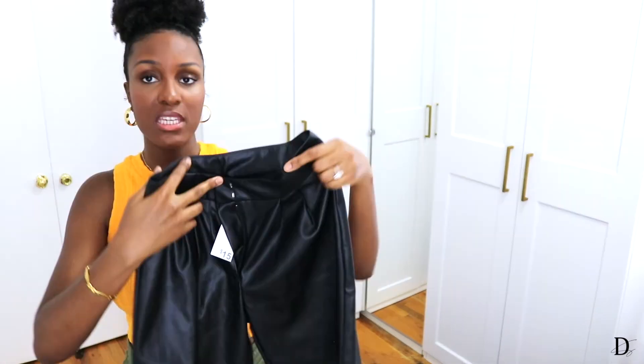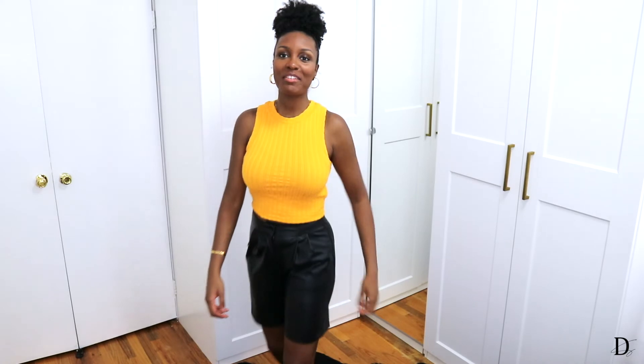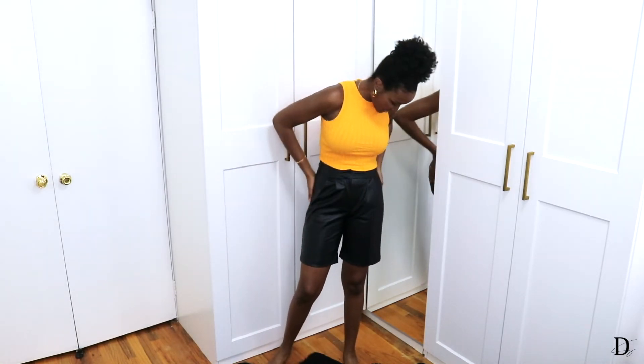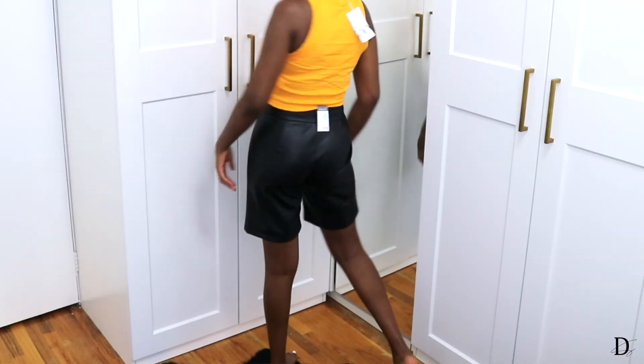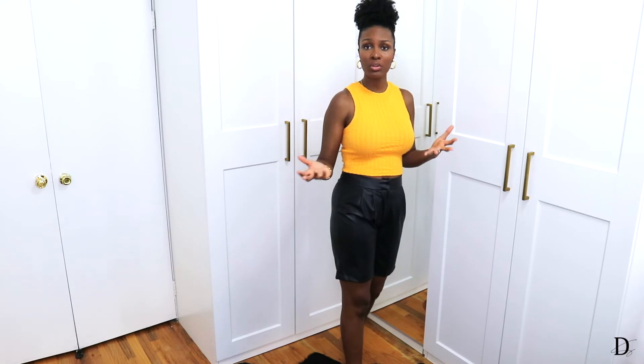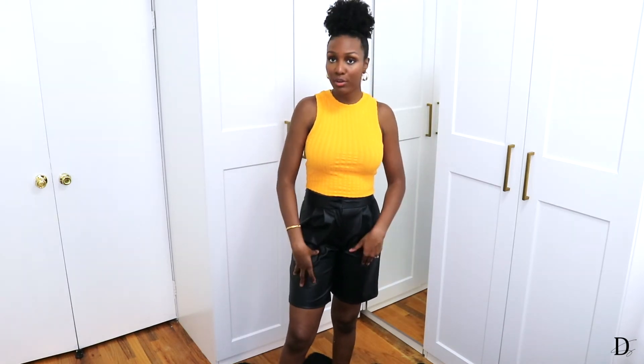Next up, these are black faux leather shorts from Primark. They don't have pockets — I always think they do but they don't. I think they're perfect for right now because the weather is still inconsistent — some days it's still a little cool. They give classy vibes, bougie auntie vibes. I love the length. Because of the faux leather material, they work really well with sneakers for a streetwear look or with sandal heels to dress up. Versatility. That was the last clothing item from my shopping trip.